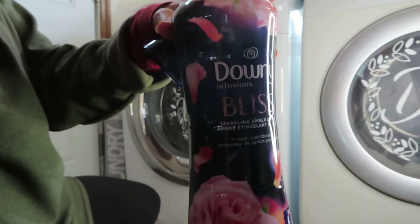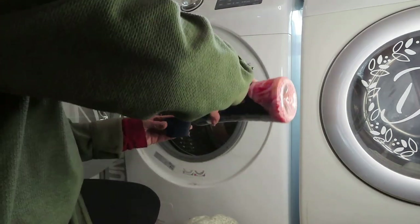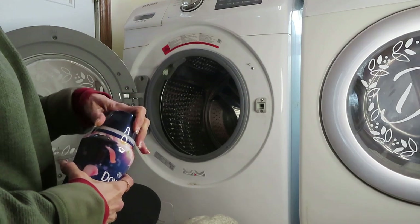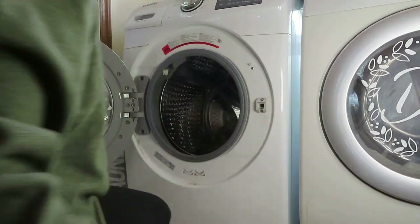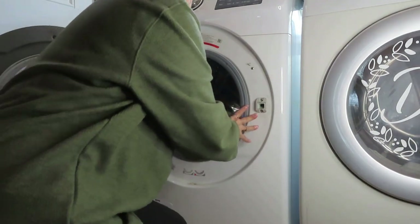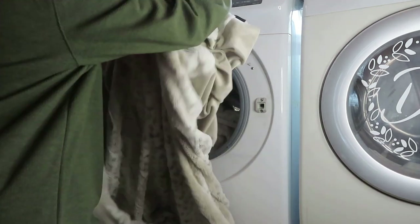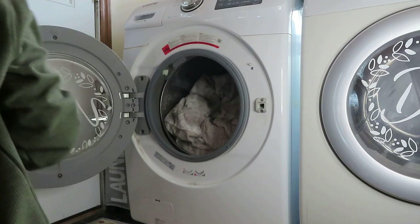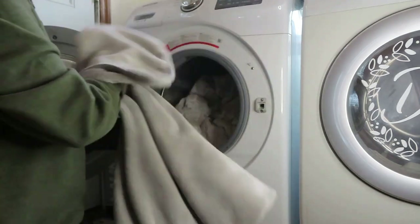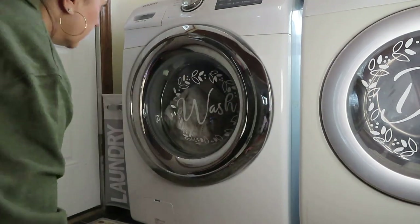These Downy Bliss in-wash scent boosters are awesome for refreshing and making your throw pillow covers and blankets smell really good — fresh, clean, and cozy. I take all my throws from my living room and every couple of weeks I just toss them in the wash. These scent boosters go in before you add the laundry, sitting at the bottom of the washer, and you wash with your regular detergent as normal. The scent really lasts — a great way to refresh your home every couple of weeks.